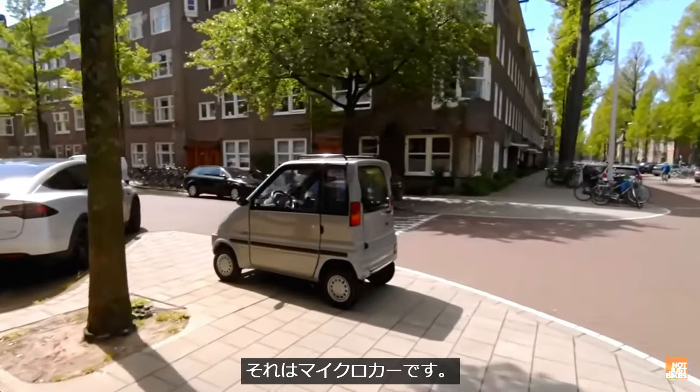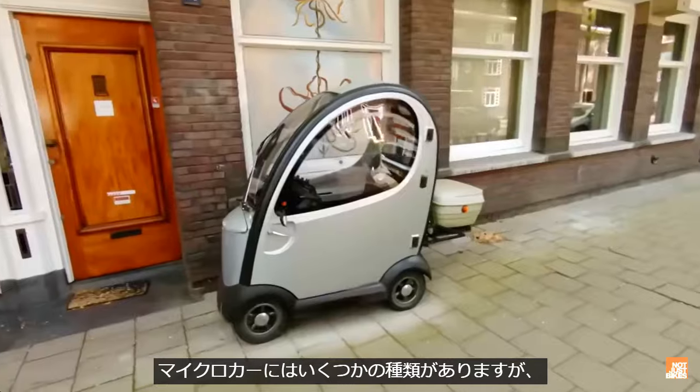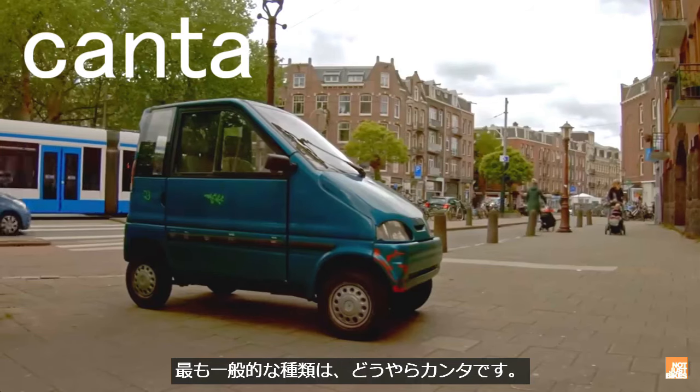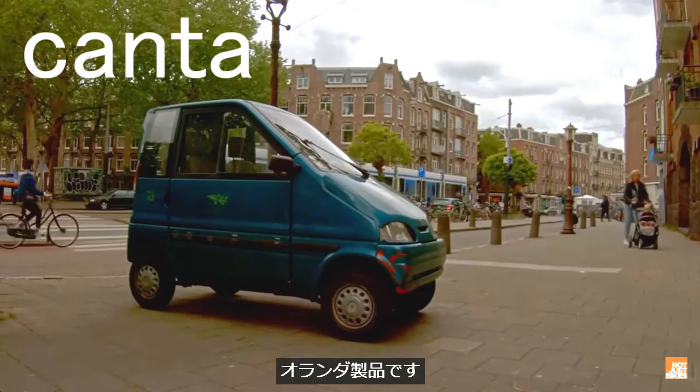That is a microcar, and they're remarkably common here in Amsterdam. There are several different types of microcar in the Netherlands, but I'll focus here on the two I see most often. The most common is probably the Canta, which is a Dutch vehicle, first produced in 1995.